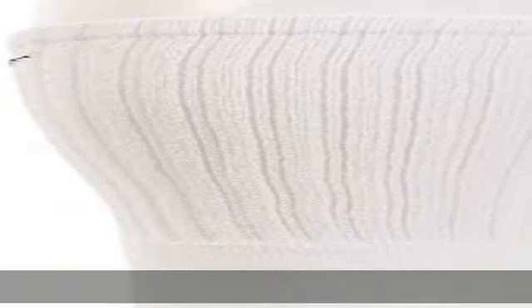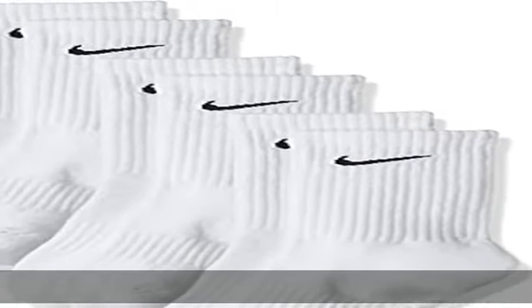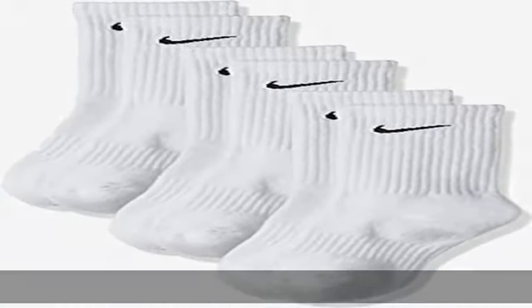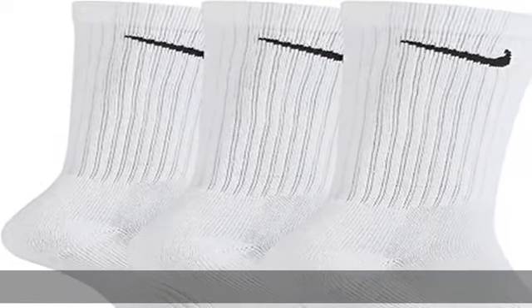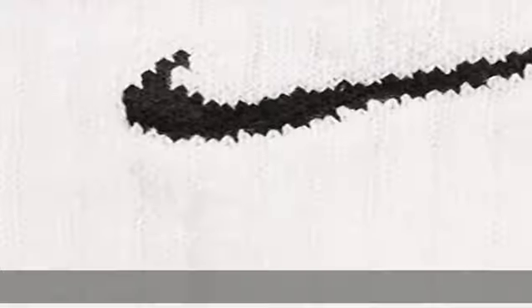Reduced slippage: The spandex yarns in the footbed of these men's and women's crew socks help reduce slipping with wear. Impact cushioning: Nike socks feature a thick terry sole for comfort and zonal impact cushioning with each step.